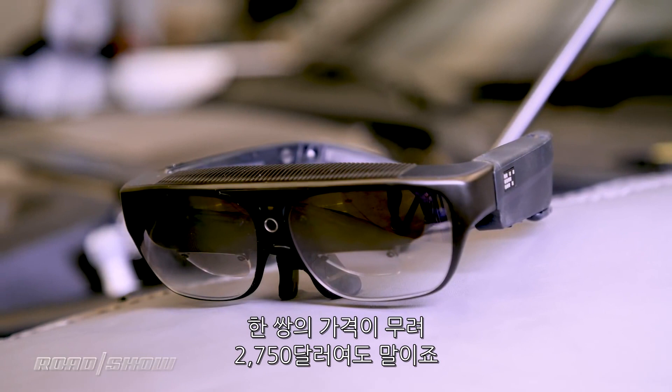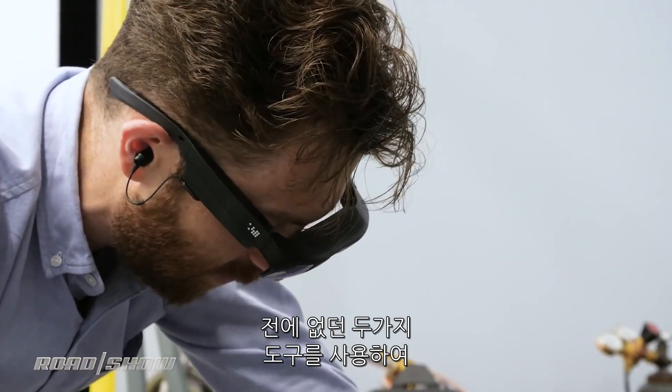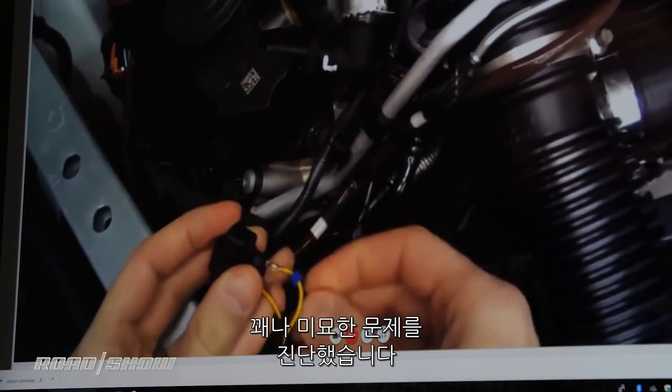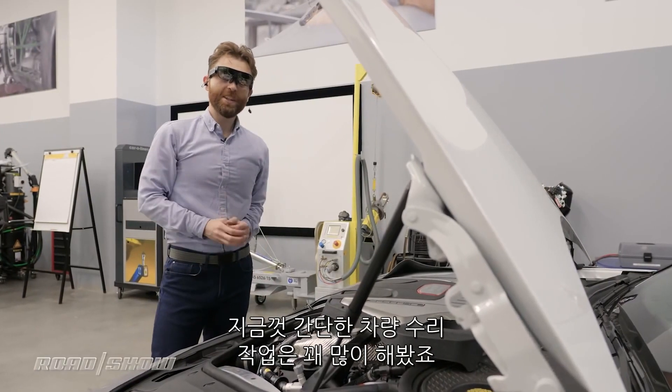This is why Porsche isn't too bothered that each pair of glasses costs $2,750. I just figured that out using two tools I'd never even seen before to diagnose what sounded like a pretty nuanced problem — and that was pretty cool.